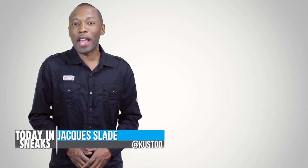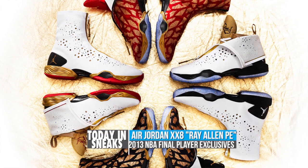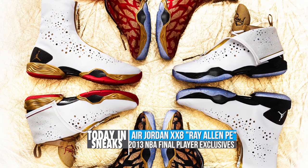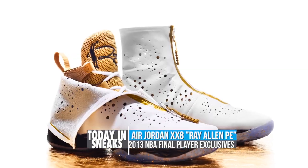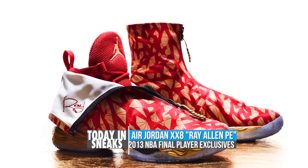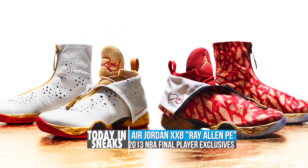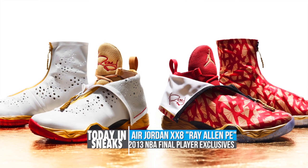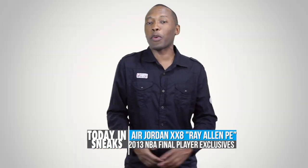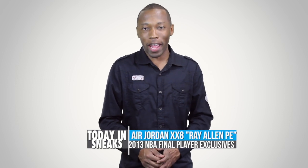First up, we have some P.E. colorways of the Air Jordan 28. In total, there are four pairs, all of them for Ray Allen — two for home and two for away. Personally, my preference is the away pairs because I really like the fractal elephant print. There is no word that any of these colorways will actually release to the public, but I do have my fingers crossed that they do. Be sure to catch the game tonight to see which colorway Ray Allen is actually going to wear.